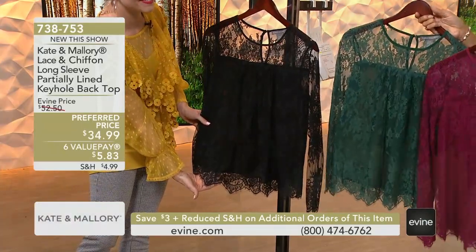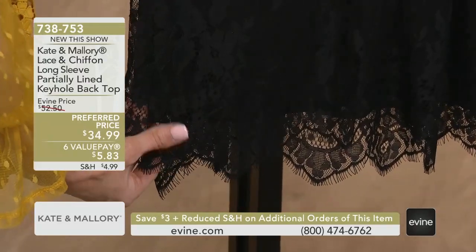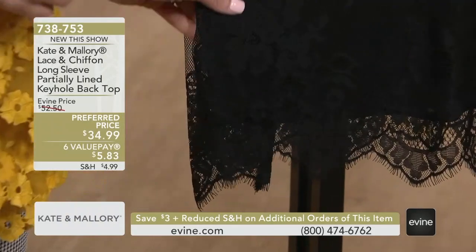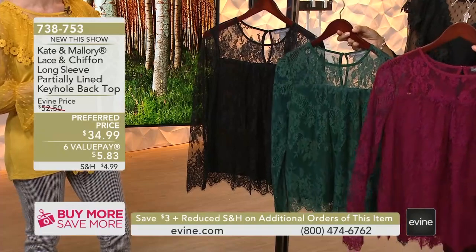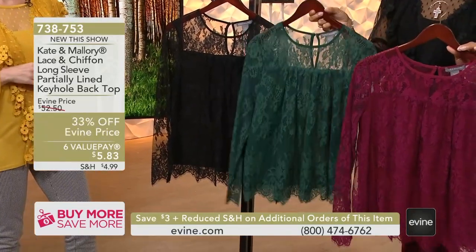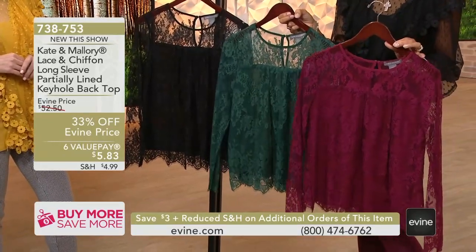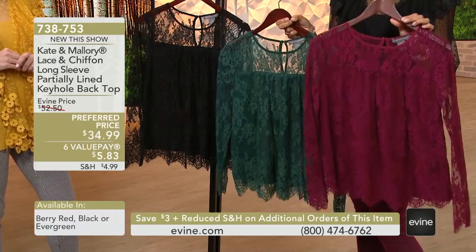738753. You do get $3 off additionals, so if you're like Janice who called in and said she's got to get a new black and a new white top every season — Janice, so smart. She's got the Fashionista rules down. This might be your brand new lace black top. Then we have the evergreen, which is really having a moment right now — I'm so glad we're seeing so much of it this season. And the berry red, such a perfect holiday and fall tone.